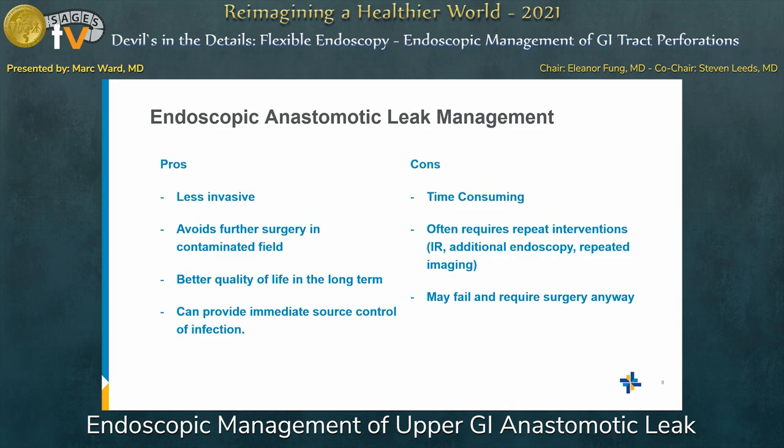Another con is that it often requires repeated interventions — upper endoscopy, additional IR drainage, repeated imaging. If you send someone home with an internal drain, you're still getting CT scans repeatedly to make sure the cavity has collapsed before removing it. The real heartbreaker is when you put all this time and energy into endoscopic management and you still have to go to surgery anyway. Granted, it's a bit easier when you have source control and the field isn't contaminated, but that's always a difficult moment in endoscopic leak management.